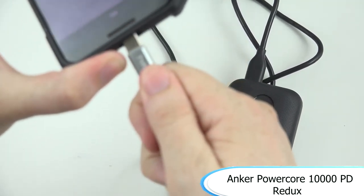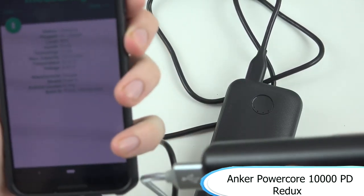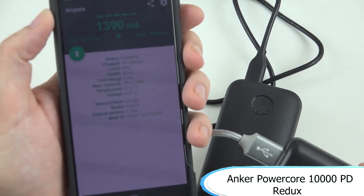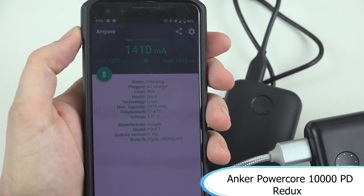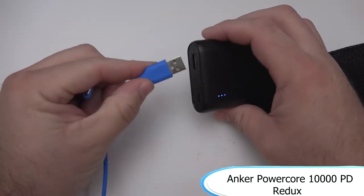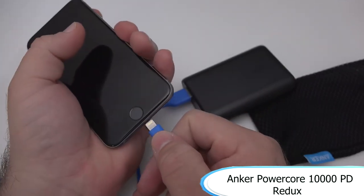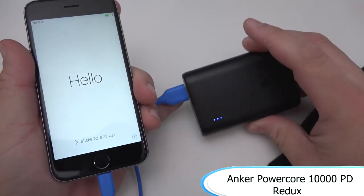The portable charger recharges in about 3.5 hours, so it doesn't take too long and it seems to provide a lot of power for your devices. At the cost of $34.99, it's definitely worth it if you're looking for a powerful portable charger. If it's on sale, I'd recommend it even more. If you find a similar device that's more powerful for around the same price, then go with that over this one.